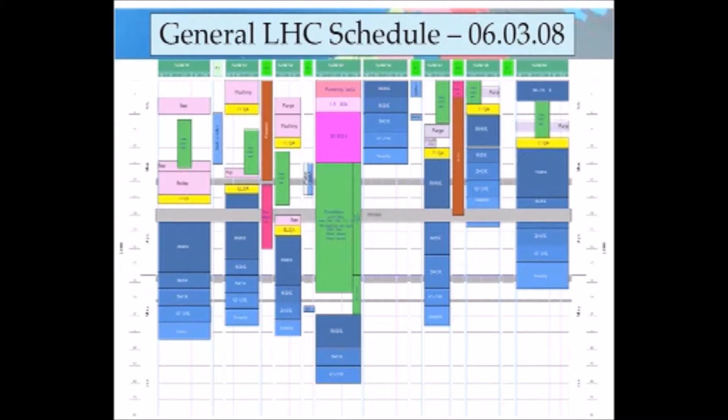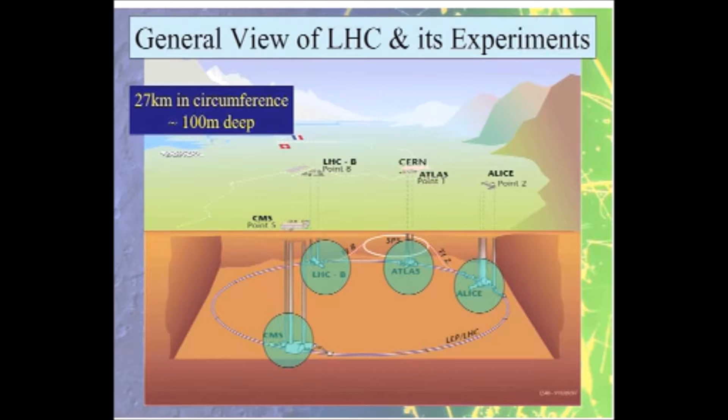This is the accelerator in a cutaway view. It's on average 100 meters underground, and around this 26 kilometers there are four points where the particles collide. At each of those points there is a large detector built by a very large international collaboration to observe the collisions.